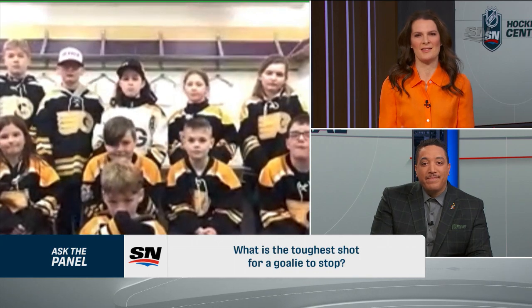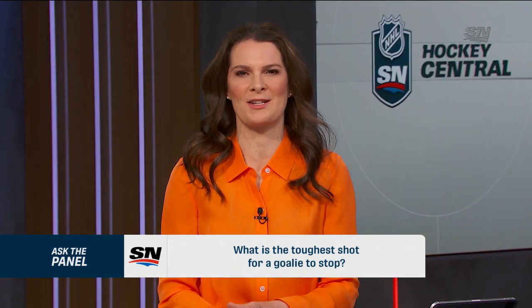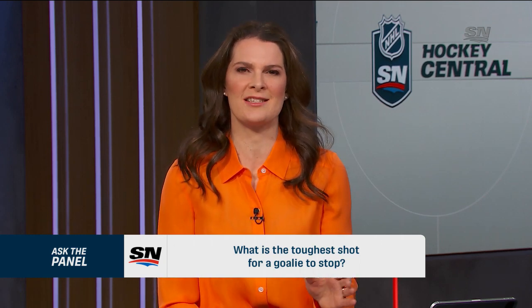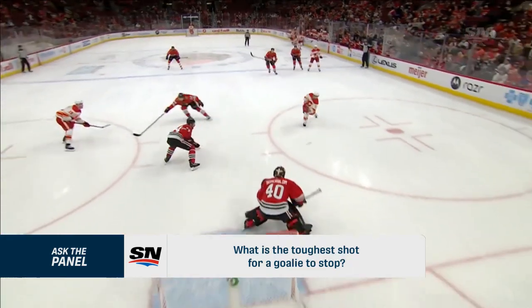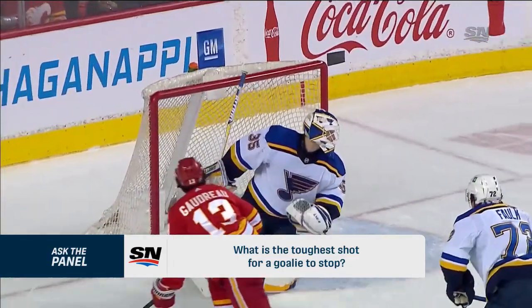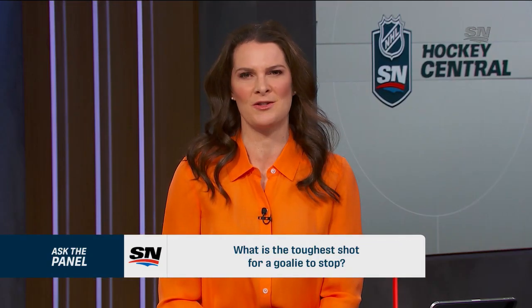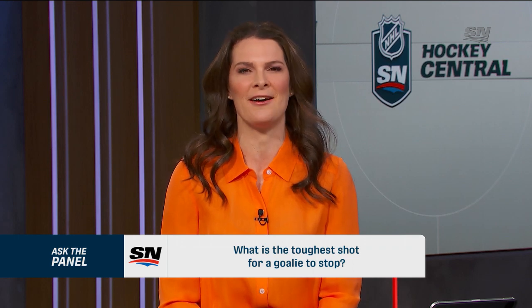I'd pick a couple of spots on the net. I think the low blocker was one I always liked as a player — maybe not quite as glorious or fancy, but can be really effective if you get just inside the post. But if you're looking to go top shelf, I think Johnny Gaudreau is a great example of his ability to go top right over the goaltender's shoulder — aim just close to the mask and helmet so he doesn't have the chance to move his glove. Those are two shots that have the capacity to be very effective.